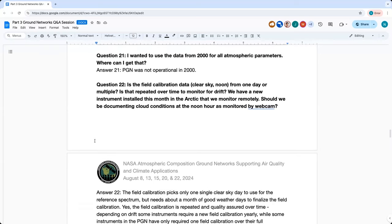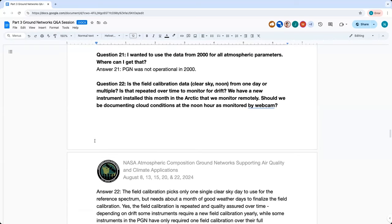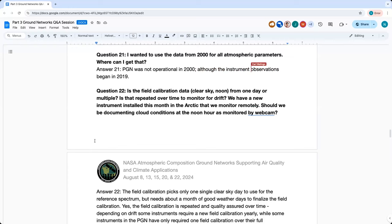Question twenty-one: I wanted to use data from 2000 for all atmospheric parameters — where can I get that? The PGN network was not operational in 2000. The network started around 2019. The instrument has been around since about 2012, but it was only one or two instruments used for field campaigns and individual studies, never set in permanent locations continuously producing data. Formal operations began in 2019.